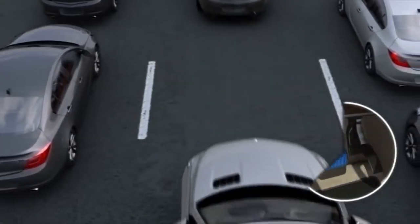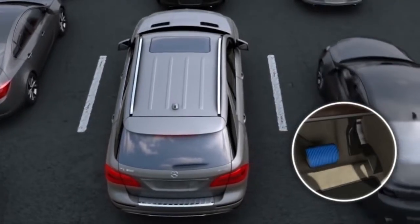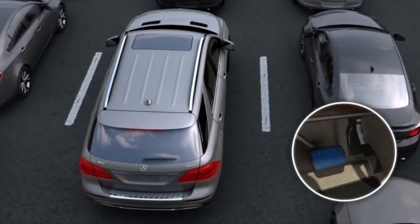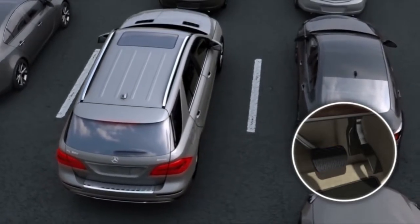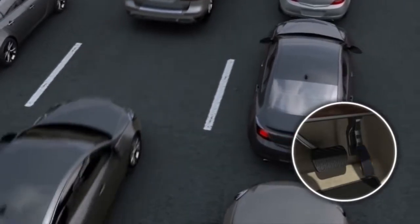They can even make waiting in traffic a little easier. Once you've stopped, a firm additional push on the pedal sets the hold feature. Now you can take your foot off the pedal and relax a bit — the brakes and brake lamps stay on, foot free. When you're ready to go, just step on the gas.